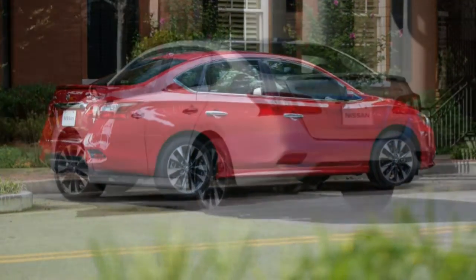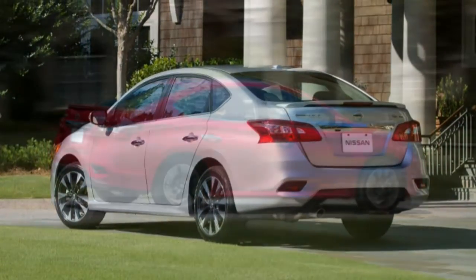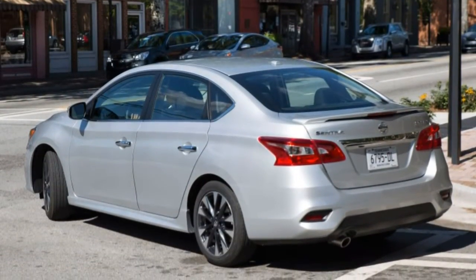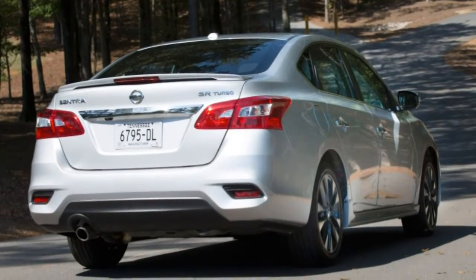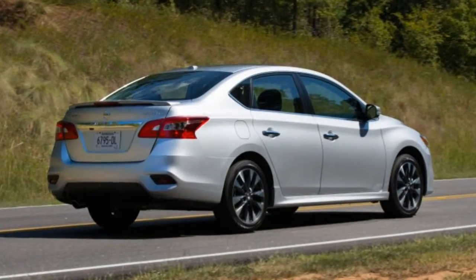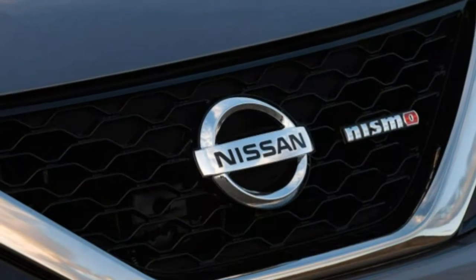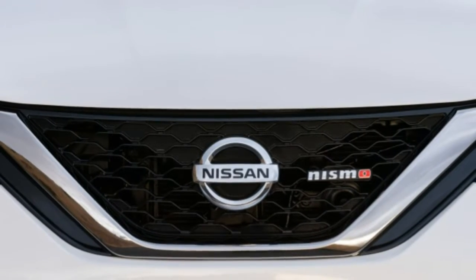The 2018 Nissan Sentra sedan is available in S, SV, SR, SR Turbo, Nismo, and SL trim levels. A 1.8-liter 4-cylinder engine rated at 124 horsepower and 125 lb-ft of torque — or 130 horsepower and 128 lb-ft with the S trim's manual transmission — is standard on the S, SV, SR, and SL models. A six-speed manual transmission is standard on the S, and a continuously variable automatic transmission (CVT) is optional on that model and standard on all others.